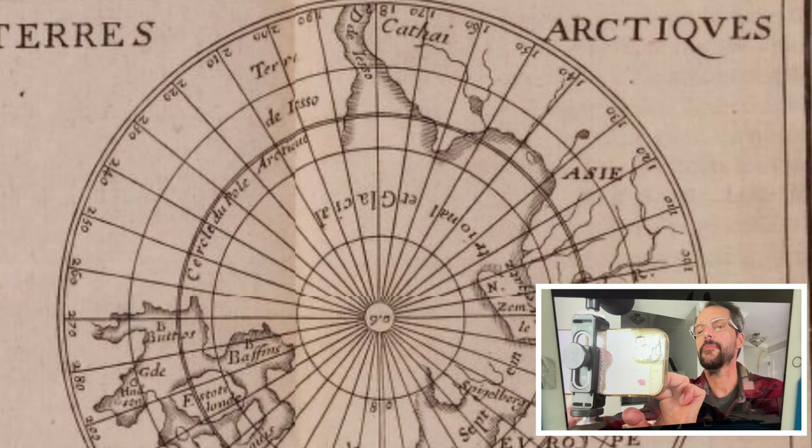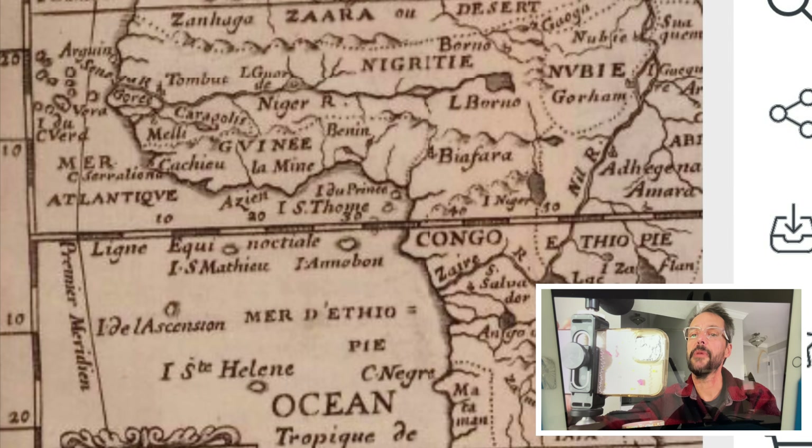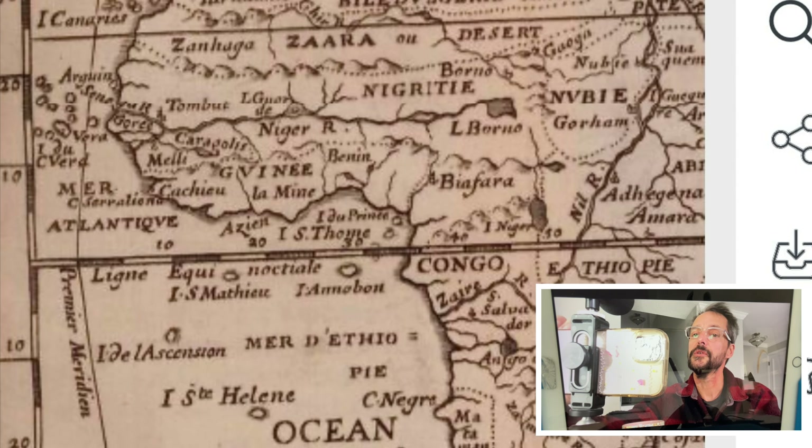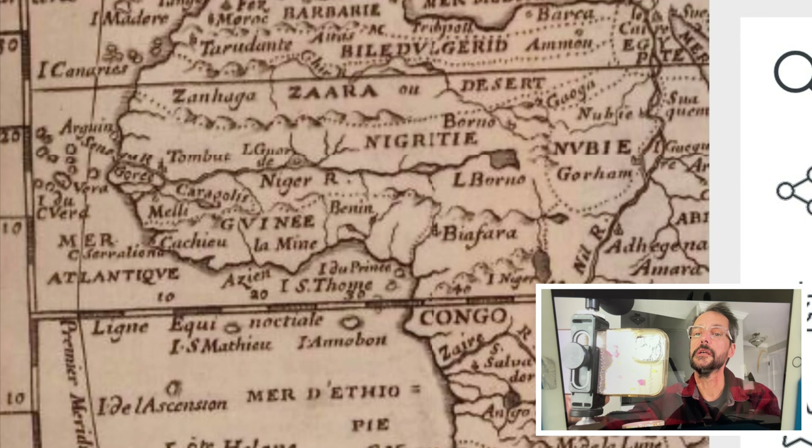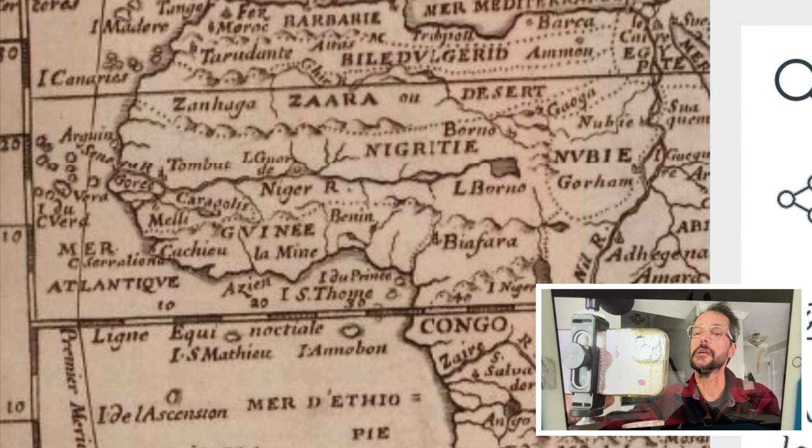Some of the older maps — Terra de Jesso, Japan — looking like it's pretty close to South America there. Africa, the Nubian Desert, the Barbary Coast, Tartaria. Notice all the words: Tunis, Tangier — also had T's in their name, like Trump.